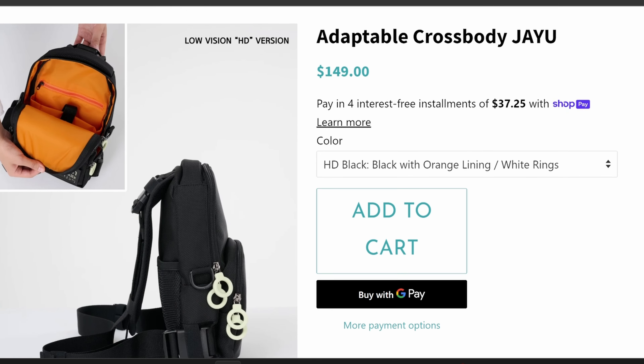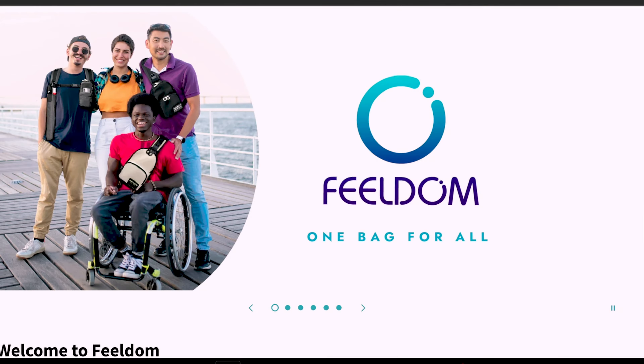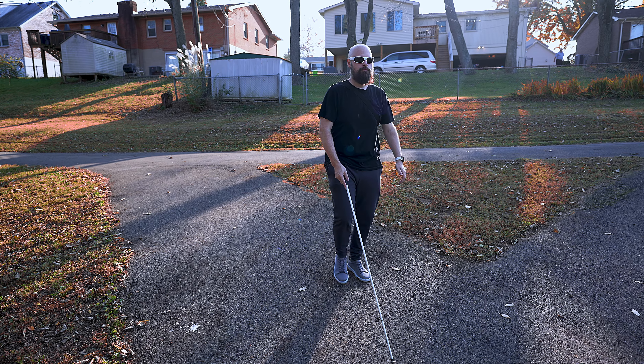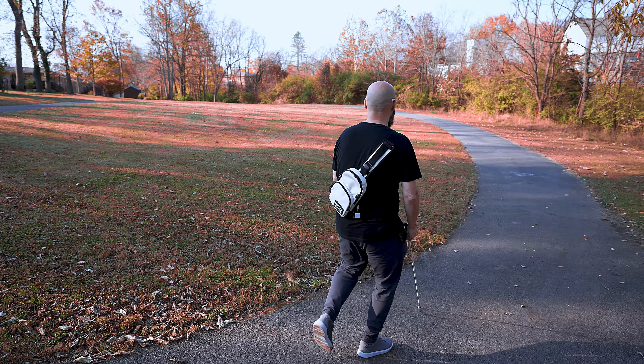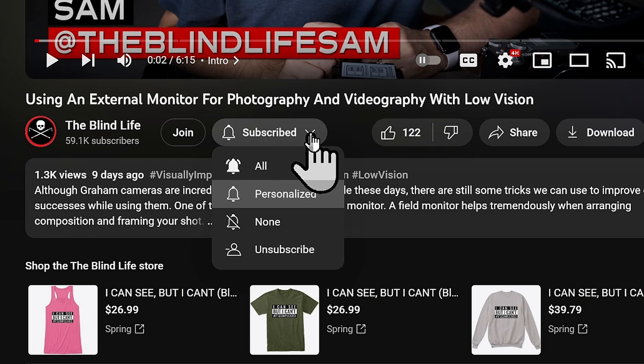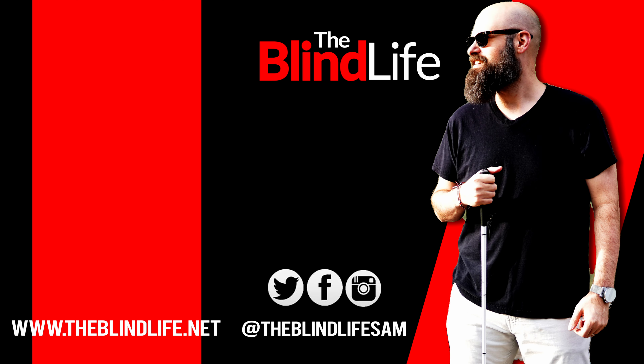If you would like to learn more or purchase the Crossbody Jayu bag from Fieldum, I will have a link in the video description down below. Also down there, you will find information about a discount code to get 10% off any purchase of $50 or more on Fieldum's website — it doesn't have to be the Jayu bag, it could be anything. That discount code is SAMJAYU, S-A-M-J-A-Y-U, all one word, all uppercase. Thank you guys so much for watching, and a huge thank you to Fieldum for continuing to work with me. I think they are a fantastic organization creating a wonderfully high quality product for the disabled community. If you like this video, be sure to hit the like button, subscribe to the channel, and ring the bell so you'll be notified every time I put out a new video or go live. Sam with The Blind Life — thank you again for watching, and I'll see you in the next one.